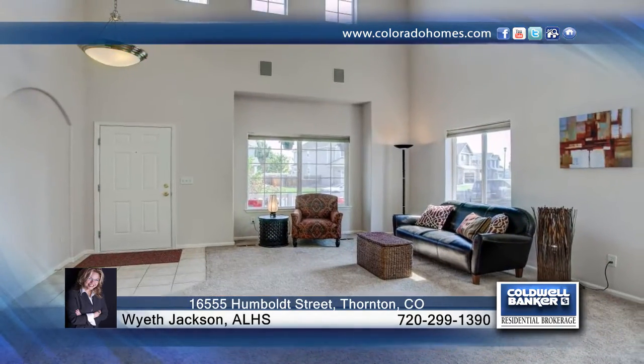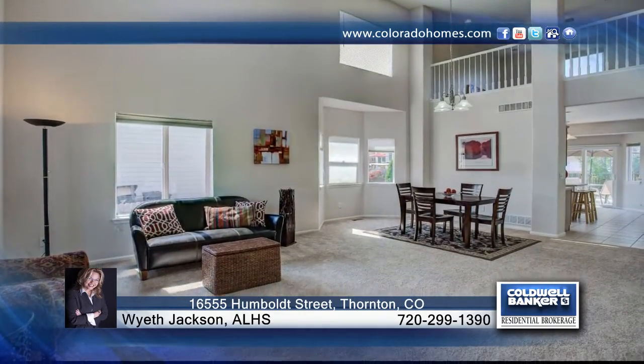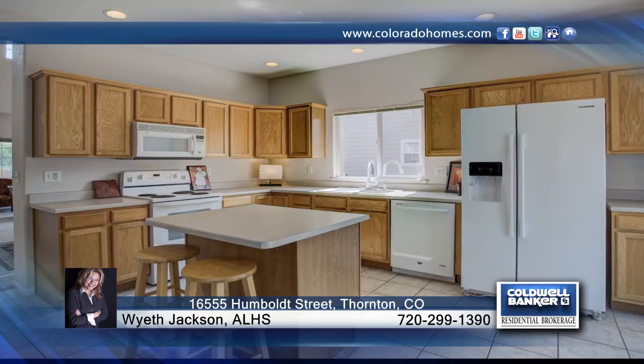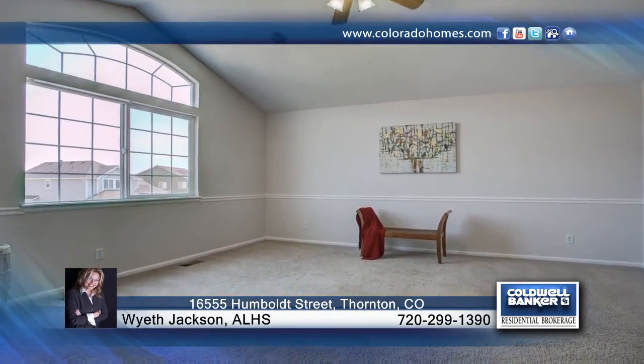This gorgeous and updated 4 bedroom, 3 bath home in North Creek Farms is filled with windows and light, and there's room for everyone. You'll love the new paint and vaulted ceilings that will not disappoint. This home is move-in ready and quick possession is possible.